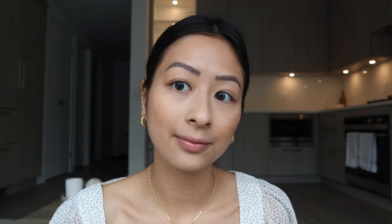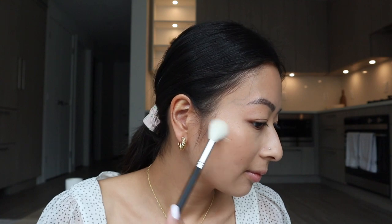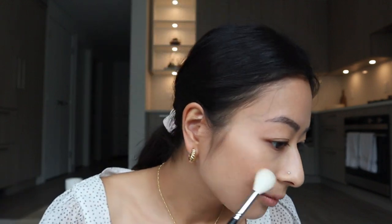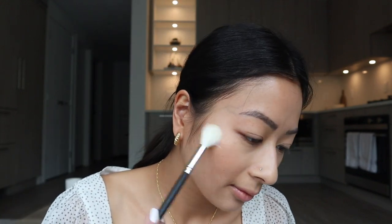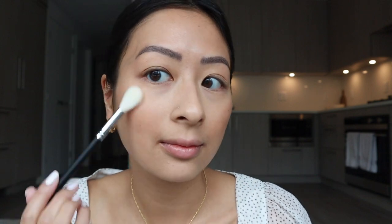After the bronzer, I'm going to go in with highlighter. Highlighting is my favorite part of my routine — I just love being glowy. The highlighter I'm using is the Becca Shimmering Skin Perfector in the shade Opal. I'm going in with a highlighter brush, gently tapping it into the highlighter, and applying it to the bridge of my nose.